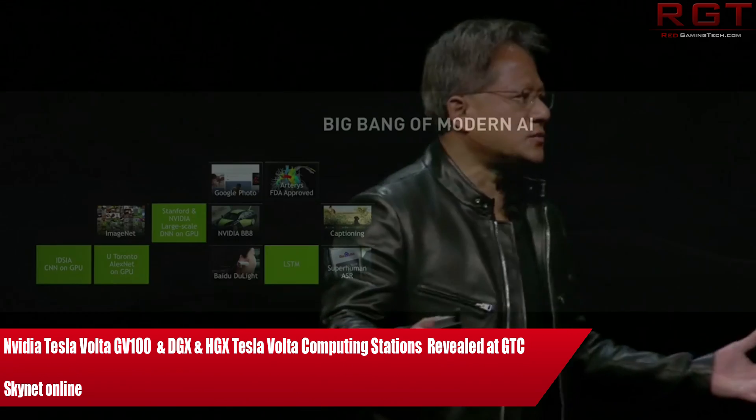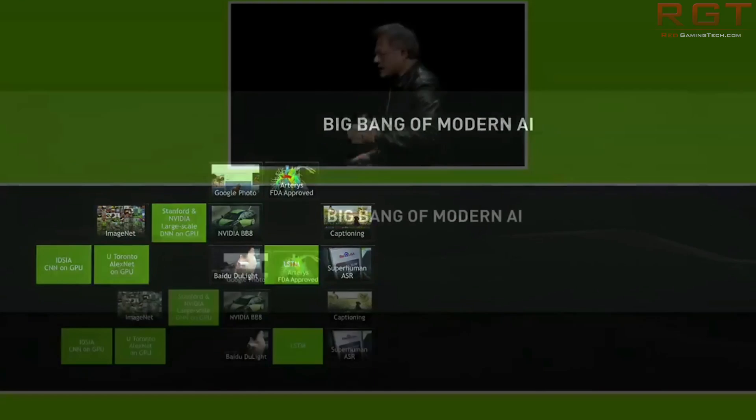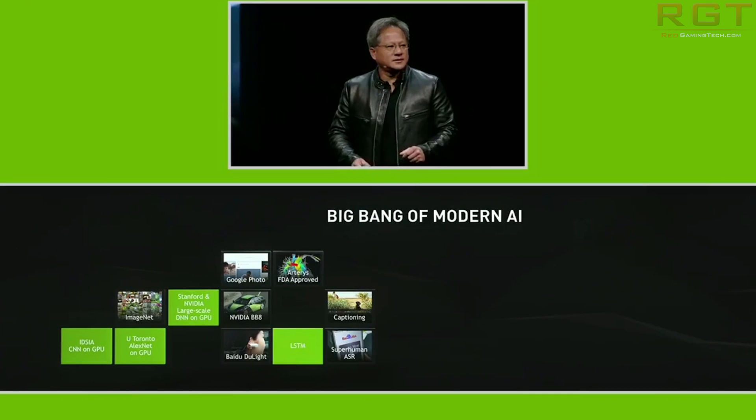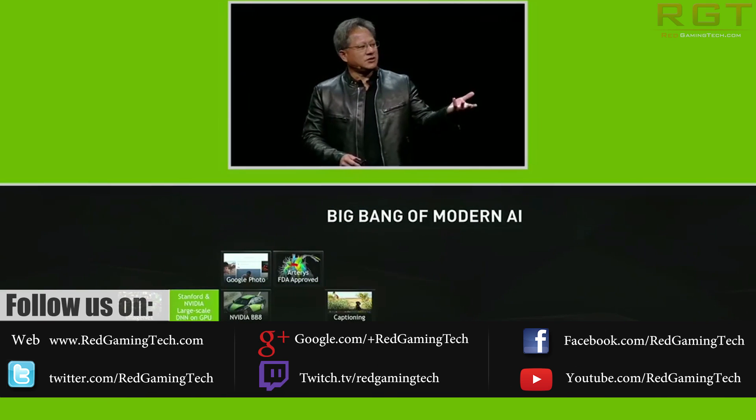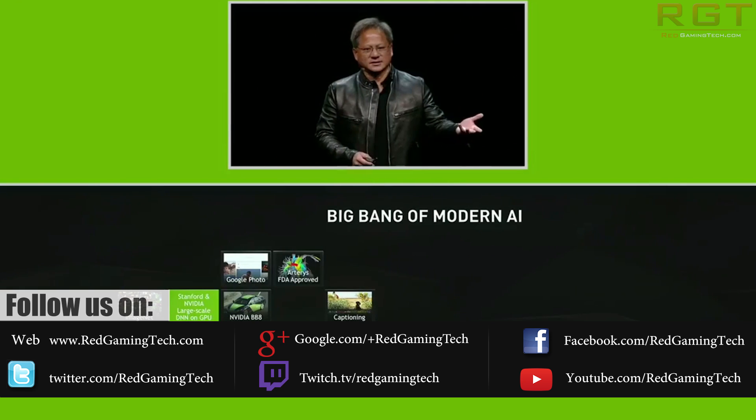Obviously we all hoped for a big reveal of Volta — the specifications of the consumer version, pricing even maybe, maybe even a release window if we're really lucky — but to be honest we have only really gotten a preview of Volta.